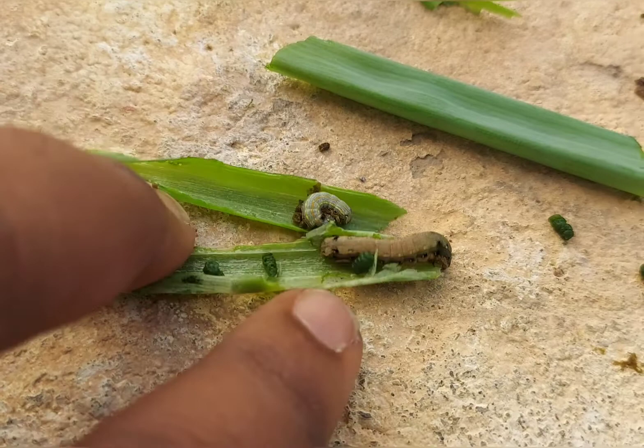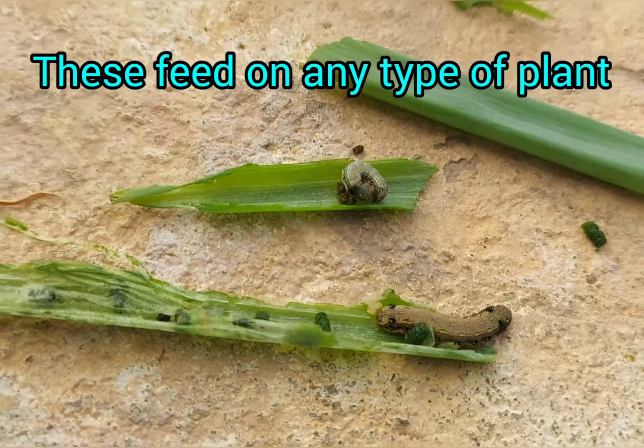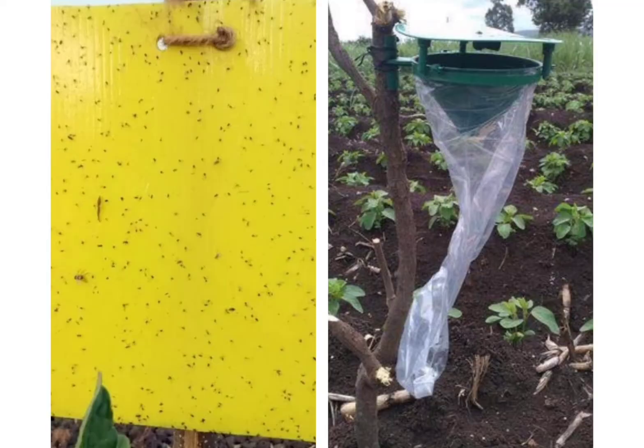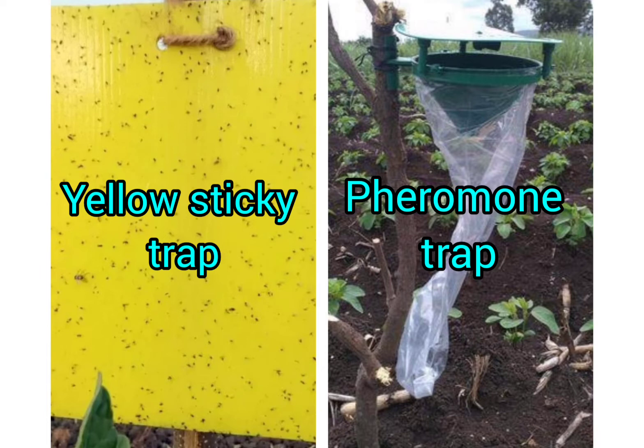There are different types of traps which are specific to certain types of insects commonly found in our gardens. Today, as a home gardener, I would like to discuss about two types of traps which I have used in my garden. One is the yellow sticky trap and the second one is the pheromone trap. Let's go in detail about these traps.